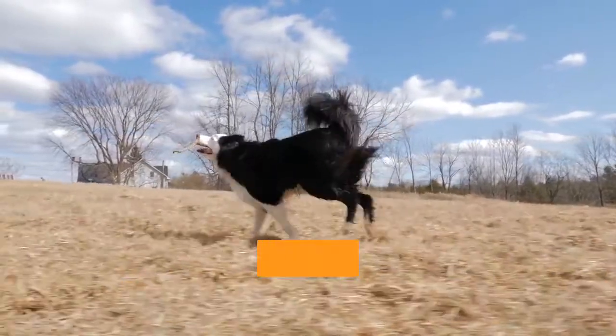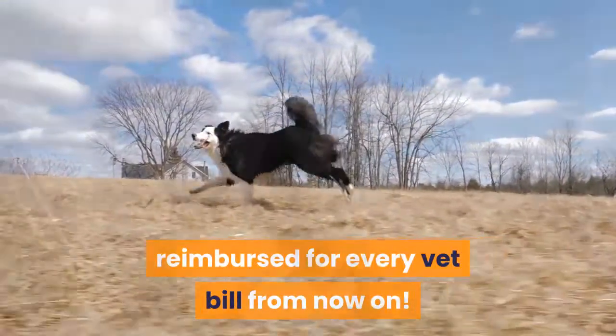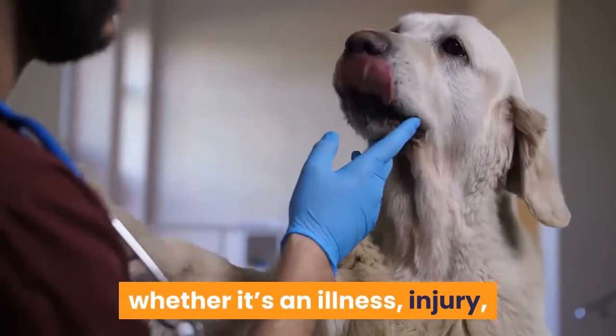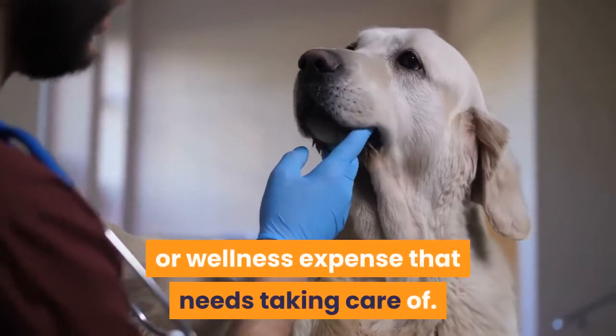With planning ahead you could get reimbursed for every vet bill from now on. Save massively on your pet's medical costs whether it's an illness, injury, or wellness expense that needs taken care of.